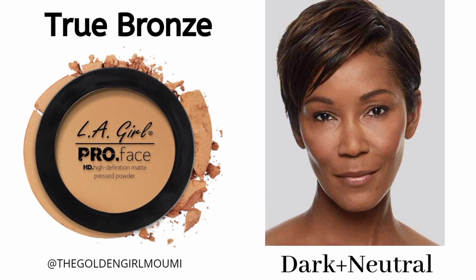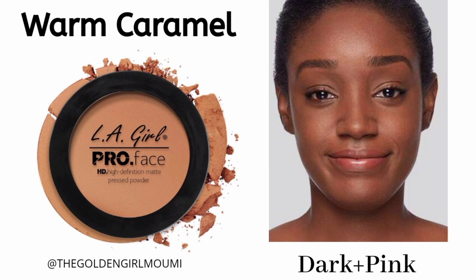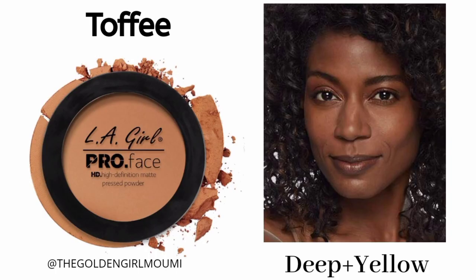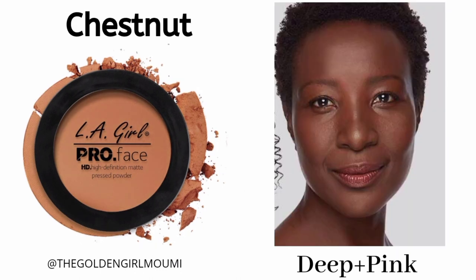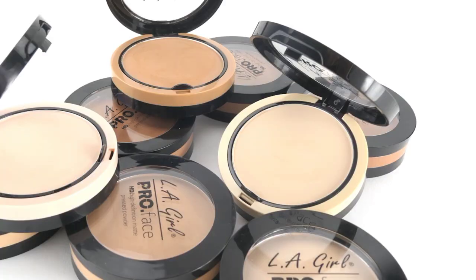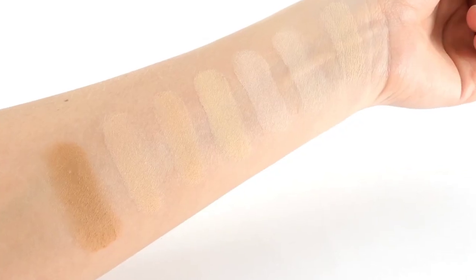For dark skin with neutral undertone, use True Bronze. Dark skin with pink or cool undertone can use Warm Caramel — it's a beautiful orange-toned shade that also works as a bronzer. For deep skin with yellow undertone, use Toffee. Deep skin with pink or cool undertone can use Chestnut. The last and darkest shade, Cocoa, is for deep skin with neutral undertone and can also be used for contouring if you have medium or medium dark skin. These are all 15 shades of the LA Girl Pro Face HD Matte Pressed Powder.